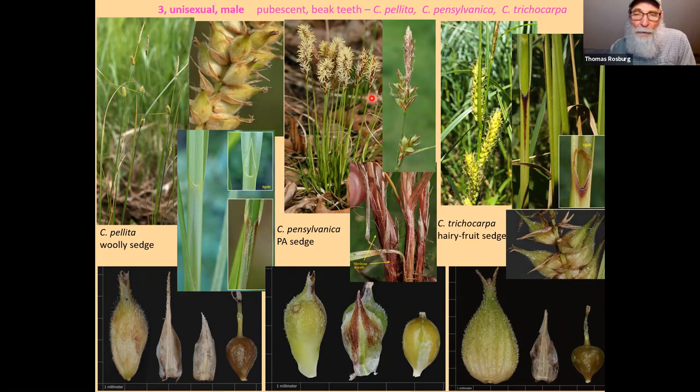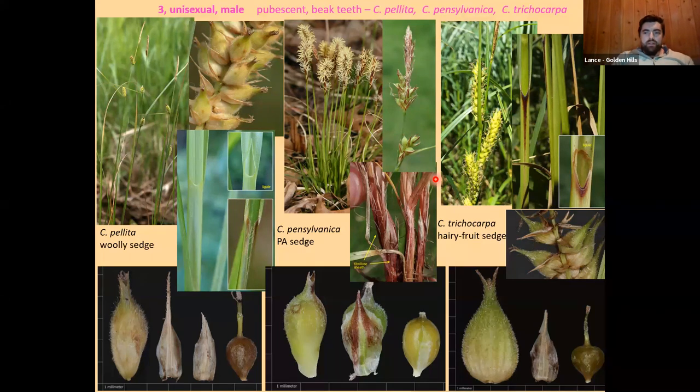That's all 24 species covered. If there's time for a few questions, we'll entertain those. Someone asked about the color coding on the BONAP maps — green means forest, yellow means grassland, blue means wetland. The BONAP website is probably the best available for county-level distributions across the entire United States, though there are inevitably some mistakes. It's pretty good and useful overall.